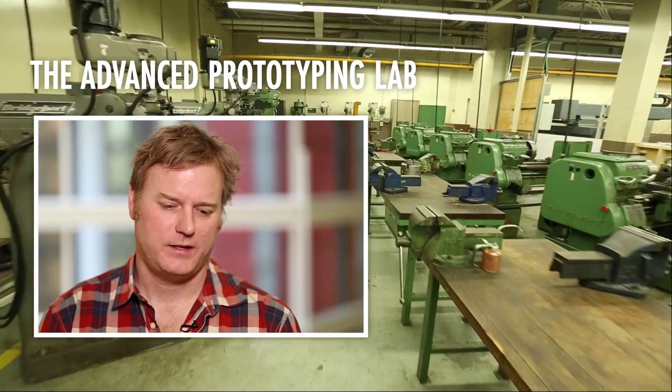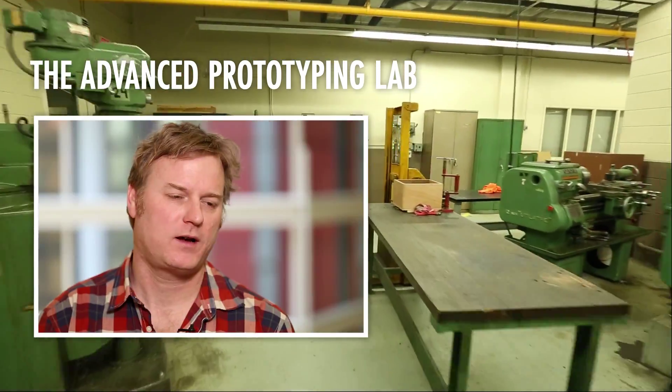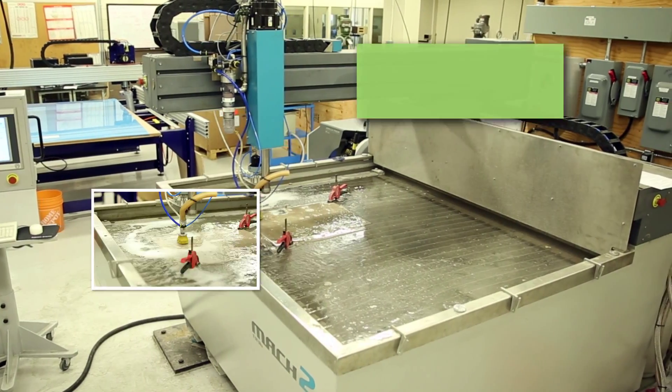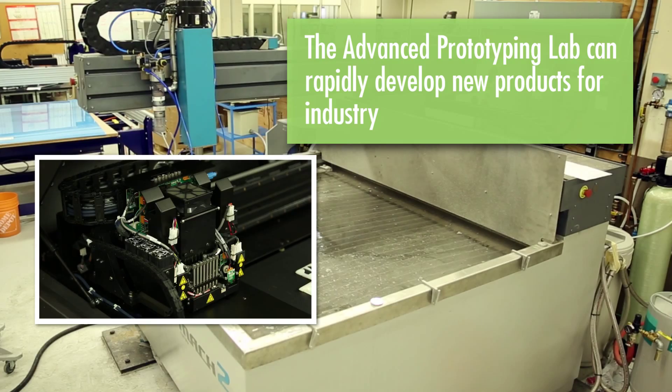The Advanced Prototyping Lab is a space with equipment that allows us to quickly test out product design ideas. Clients are being able to move away from paying huge amounts of money to have large pieces of equipment on site and being able to develop these things in a fairly short timeframe.